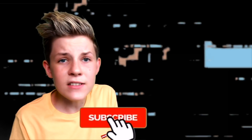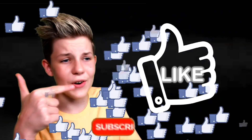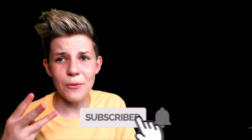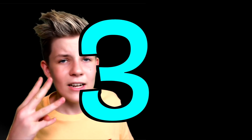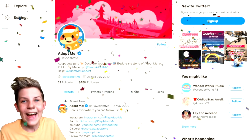I jumped onto Play Adopt Me's Twitter and then my computer just crashed and I need your guys' help. Have you subscribed yet? If you haven't subscribed, I think that's why my computer's gone crazy. Let's see if you can leave a like on this video and subscribe. Let's see if you can do it in three seconds and hope that it fixes my computer. Three, two, one - it's turning back on! Thank you so much for doing that, we turned the computer back on.